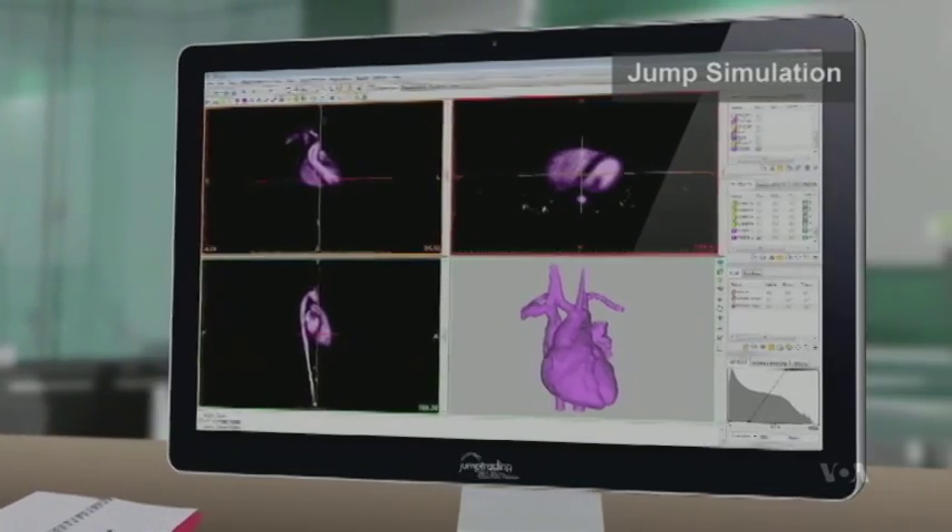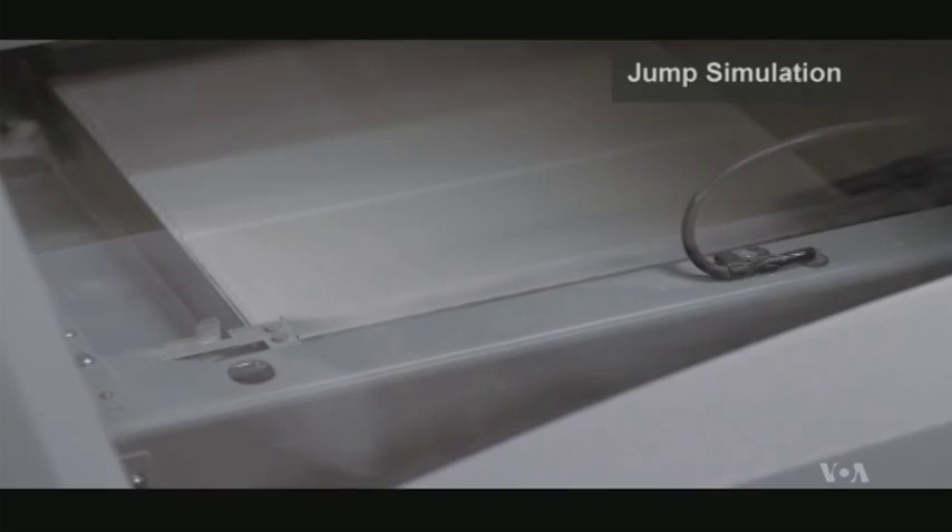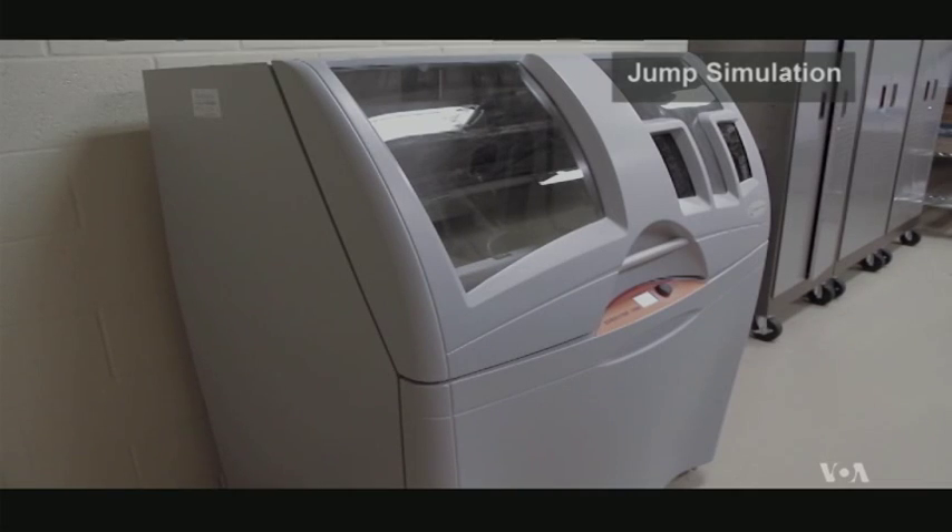Here's how it works. A CT scan, MRI, and other data are sent to a 3D printer to replicate a heart in a plaster or ceramic mold. The printer then constructs the heart layer by layer.